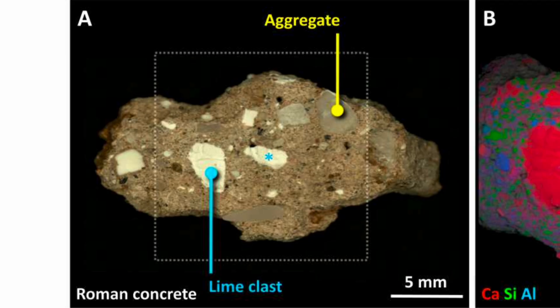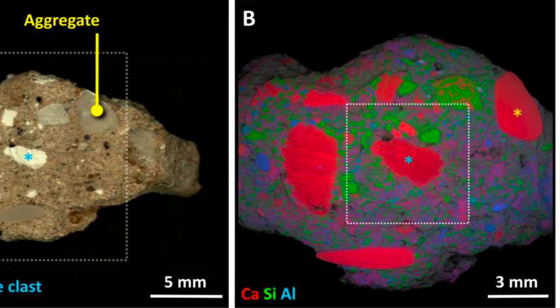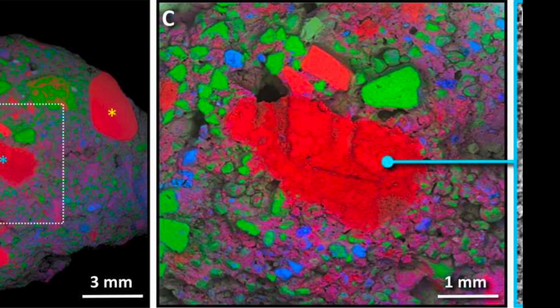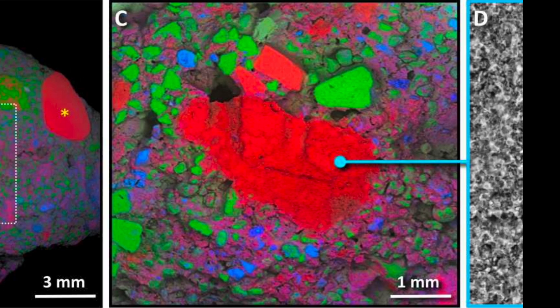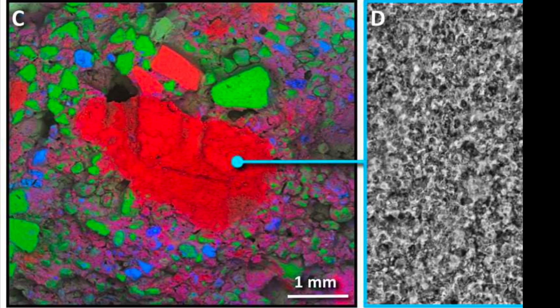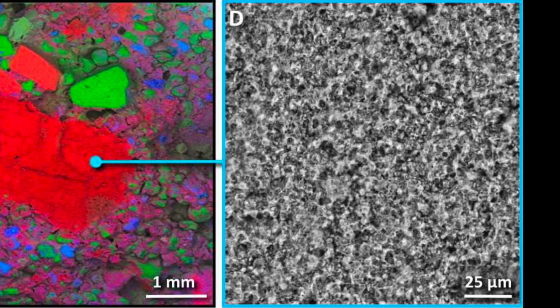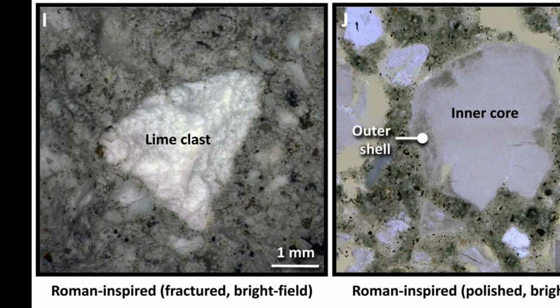They closely examined the fractured sample in the laboratory by scanning electron microscopy. The examination revealed that these ancient Roman concretes contained millimeter-scale, bright, white mineral elements referred to as lime clasts.